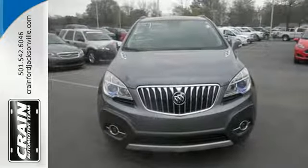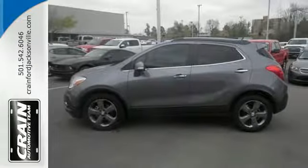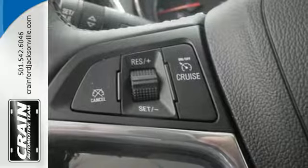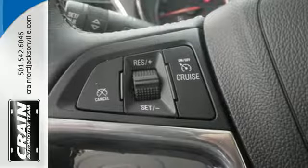Inside, you'll find the finest in both technology and comfort with the power driver seat, Bluetooth wireless, and rear view camera. Comfort, class, and versatility.